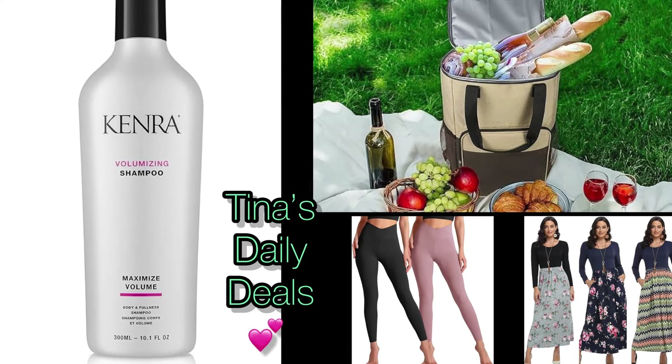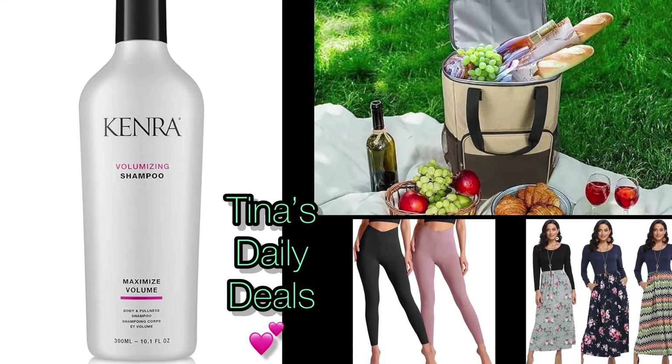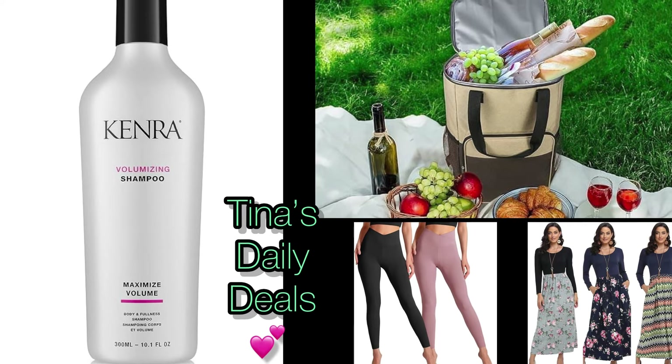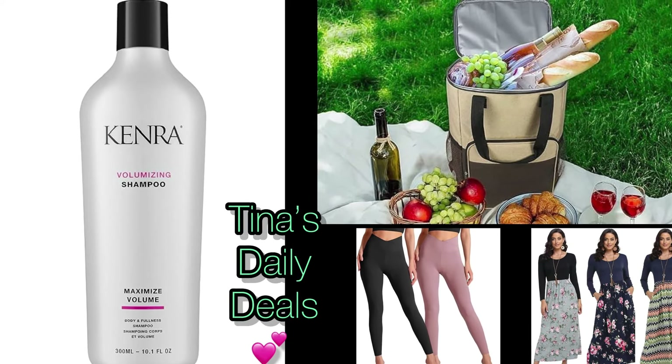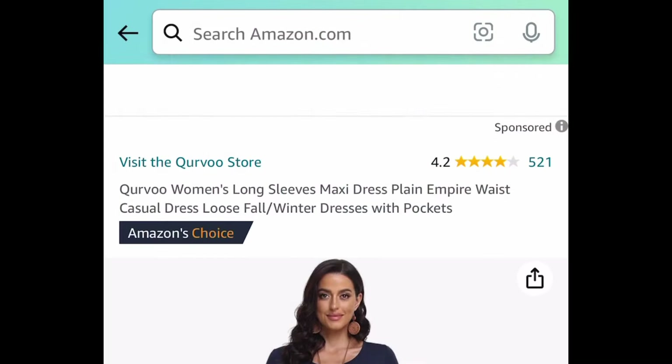Hey there everyone, welcome back to Tina's Daily Deals! I came here running as soon as I saw this deal — you'll see it in a minute. Remember, all the links, codes, and instructions will be in the description box. Don't forget to like, share, and subscribe. Without further ado, let's get started!